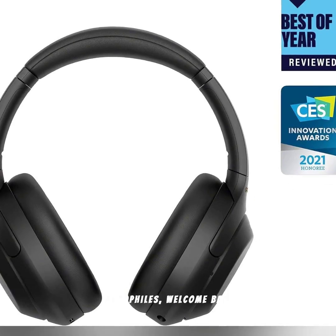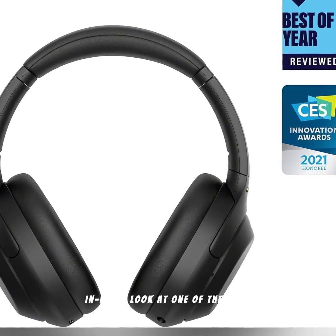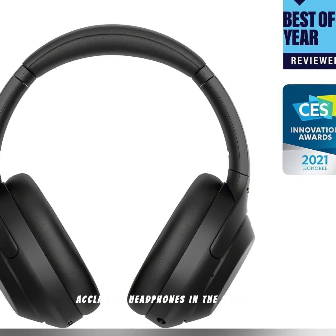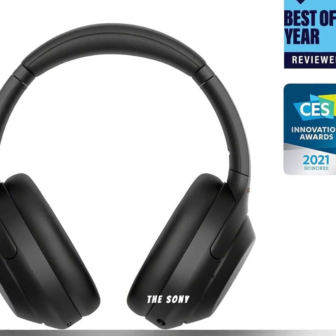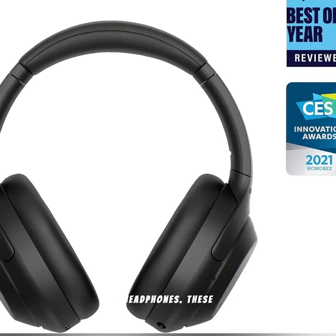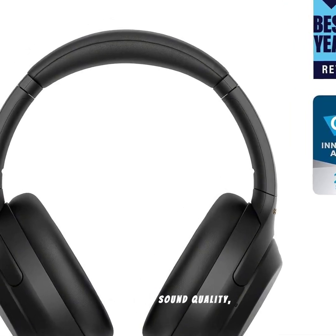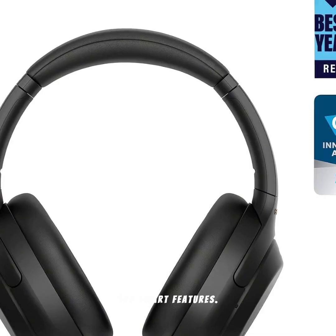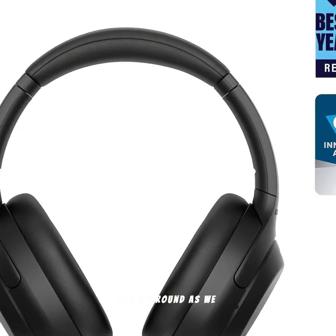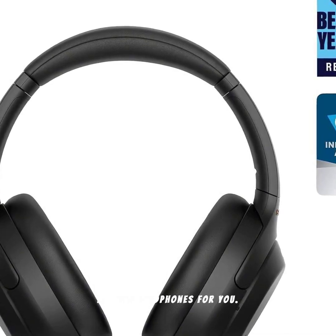Hey tech enthusiasts and audiophiles, welcome back to Gadget World. Today, we're taking an in-depth look at one of the most acclaimed headphones in the market, the Sony WH-1000XM4 Wireless Noise Cancelling Headphones. These headphones are known for their top-tier noise cancellation, incredible sound quality, and smart features. Stick around as we dive into their design, performance, and why they might be the perfect headphones for you.